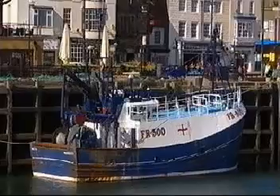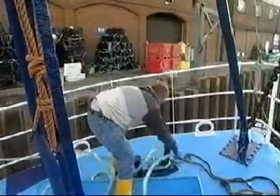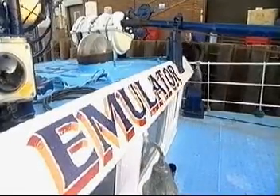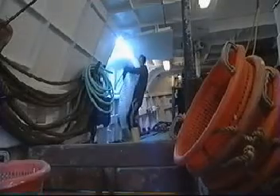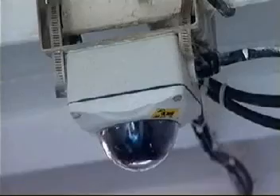At 58 foot and a few years past her prime, the Emulator looks just like a typical English trawler. There are few industries less accessible to outsiders — just trying to get on board will tell you that. So why has this boat agreed to submit herself to round-the-clock scrutiny by high-seas surveillance cameras?